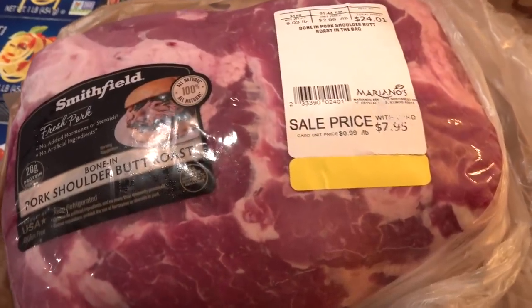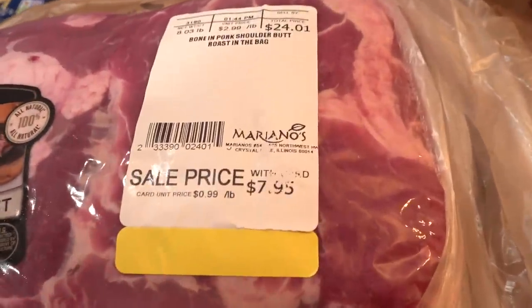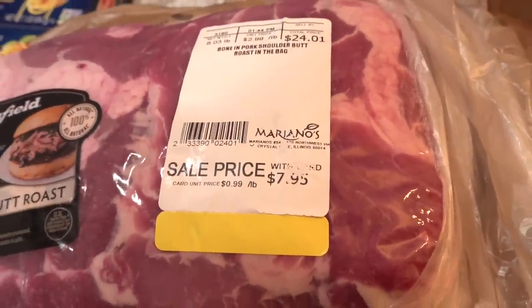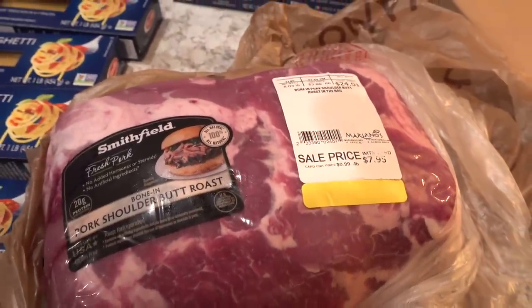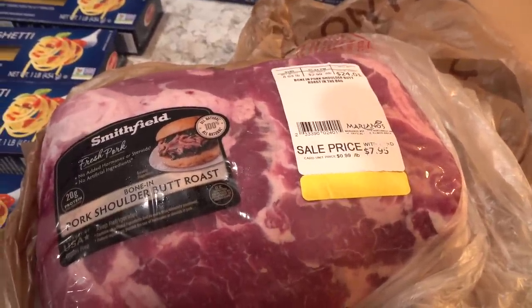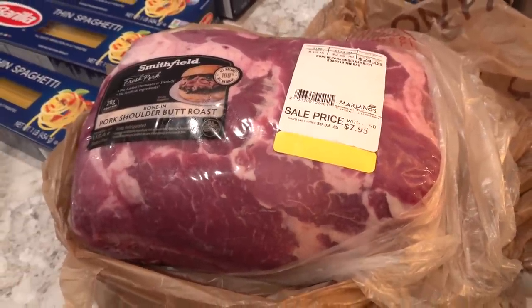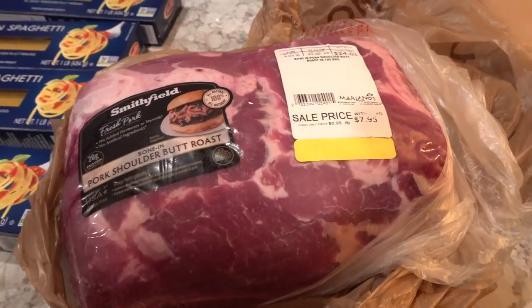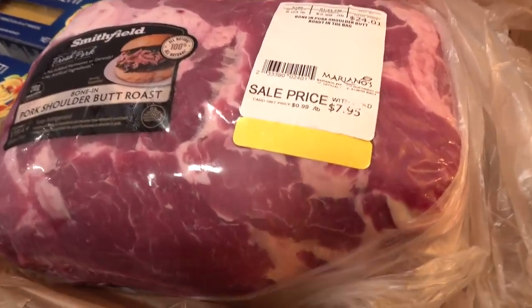They also had pork roasts on sale for only 99 cents a pound, so I went ahead and picked up one. I like to use this for carnitas or pulled pork or barbecued pulled pork — it's delicious and it usually lasts for more than one meal. I love to pick these up when they're on sale.